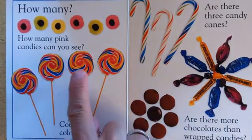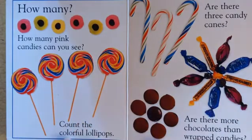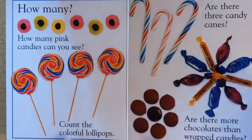1, 2, 3, 4. Are there 3 candy canes? 1, 2, 3. Yes.